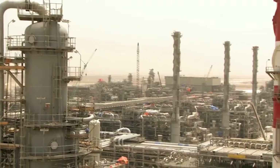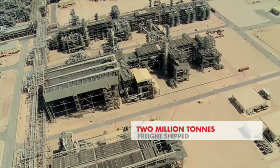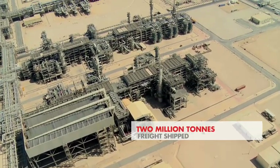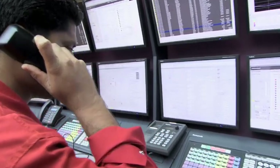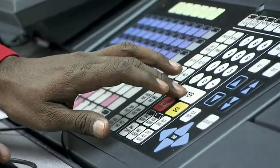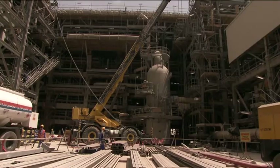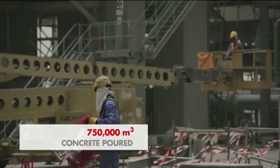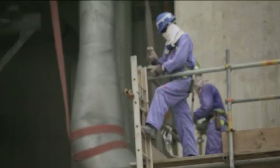The Pearl GTL plant covers an area of 250 hectares, needed 2 million tons of freight shipped and imported via a dedicated berth at Ras Laffan Port, uses technologies based on over 3,500 Shell patents and involved over 500 million hours to design and build. A total of 750,000 cubic meters of concrete was poured — enough to construct two Burj Khalifas.